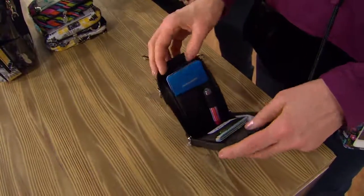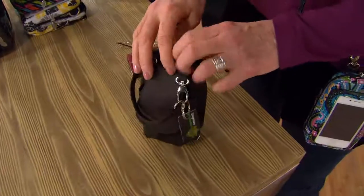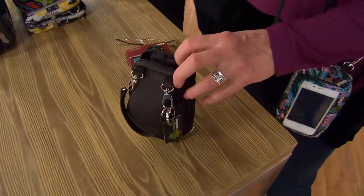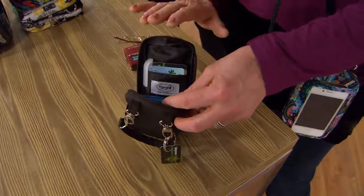You have really great roominess in here plus the outside pockets. So you are going to be able to take this, put it in that larger bag of yours, and then when you have to run into the store, this is where all the essentials are.